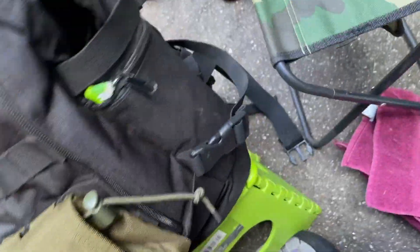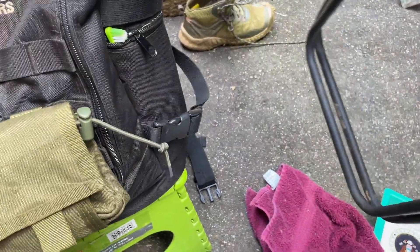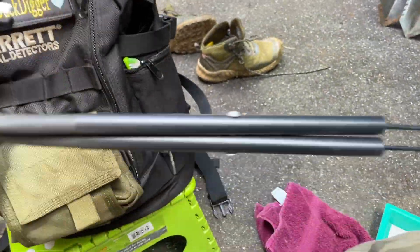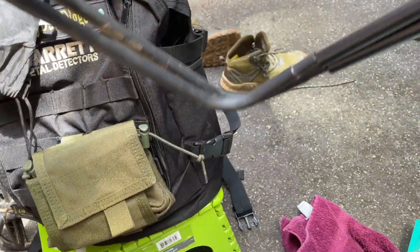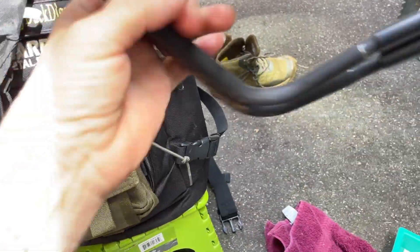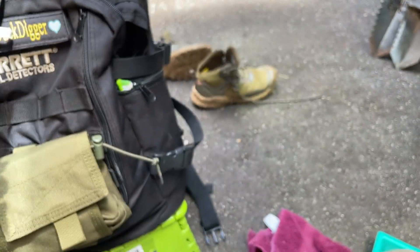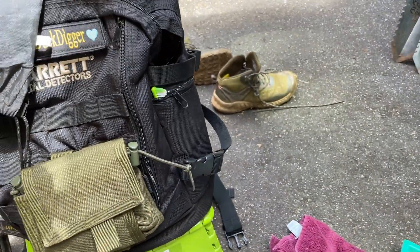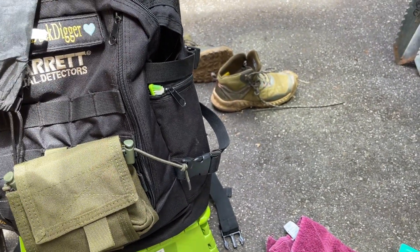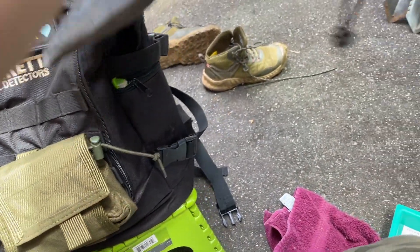I would pop this thing out super quick — it just unfolds — and slip it right back into its bag. It's been sitting in my bag for a while so it's a little stuck, but it usually goes quicker than that.